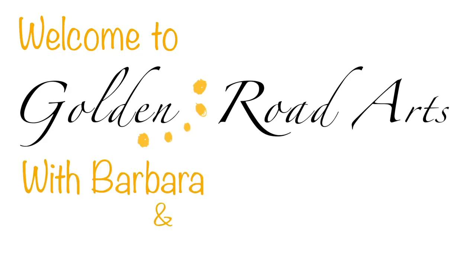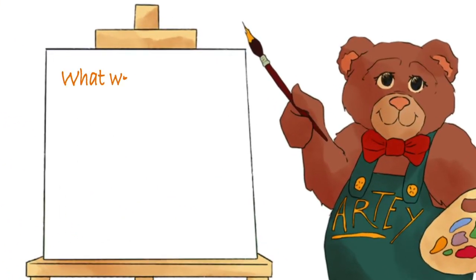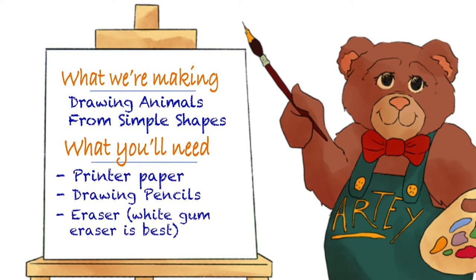Golden Road Arts is a non-profit that offers art classes for kids so they can make the most of their own creativity. At Golden Road Arts, we believe that children's access to art is the key to reaching their full potential.